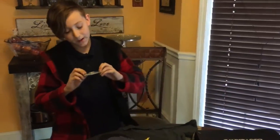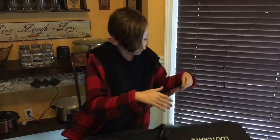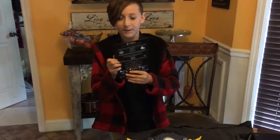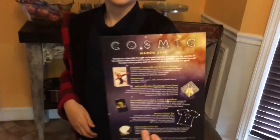And then here is the pin. This one's theme is cosmic, as it says on the top. Nice.